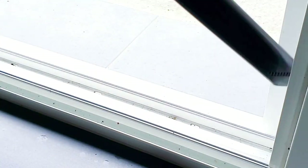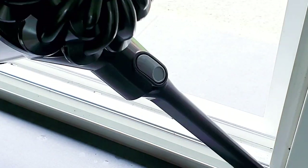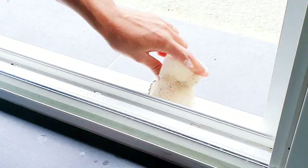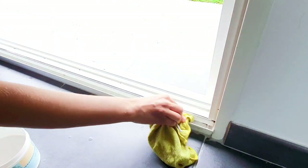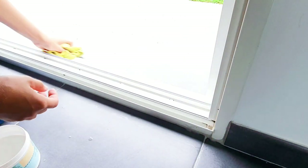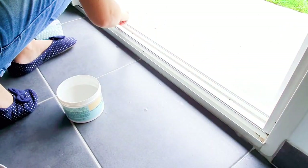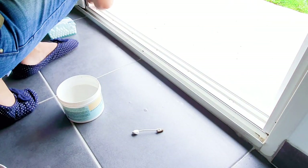Mon aspirateur est le Dyson V6 Animal. Il a une petite autonomie de 15 minutes. Donc si vous avez un appartement, il est amplement suffisant, vous n'avez pas besoin du dernier Dyson. Pour le rail, j'utilise la crème d'argile d'H2O aussi, mais pour les coins j'ai vraiment du mal à nettoyer. Je vais prendre du coton-tige spécial bébé pour les nettoyer. Il va falloir que j'investisse dans un nettoyeur vapeur à main.